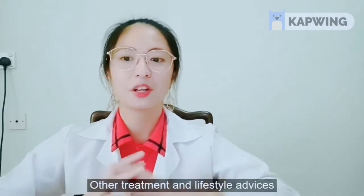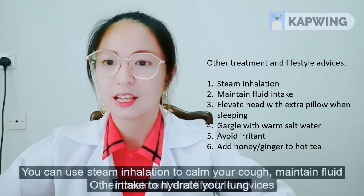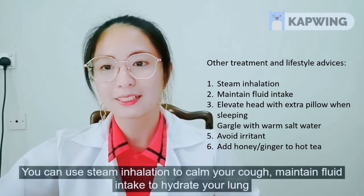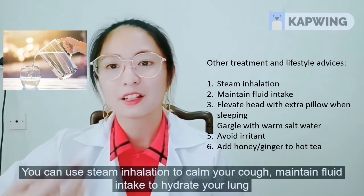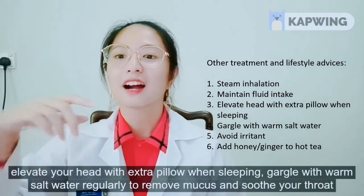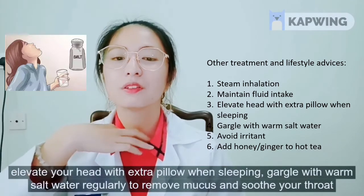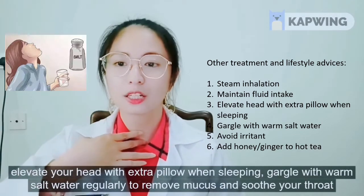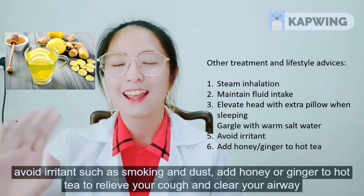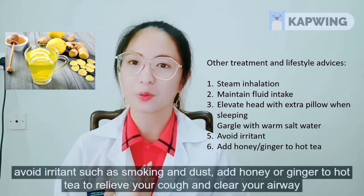Other treatment and lifestyle advice: use steam inhalation to calm your cough; maintain fluid intake to hydrate your lungs; elevate your head with an extra pillow when sleeping; gargle with warm salt water regularly to remove mucus and soothe your throat; avoid irritants such as smoking and dust; and add honey or ginger to hot tea to relieve your cough and clear your airway.